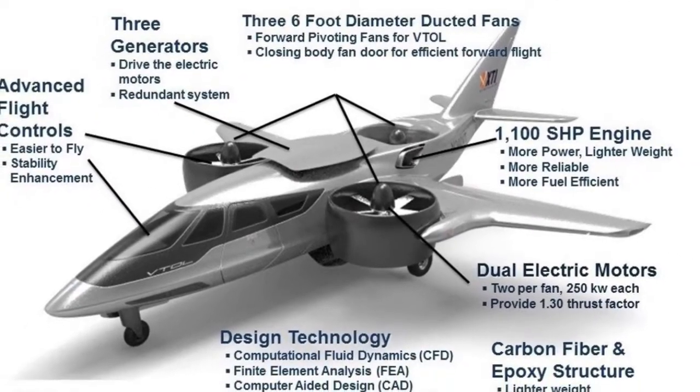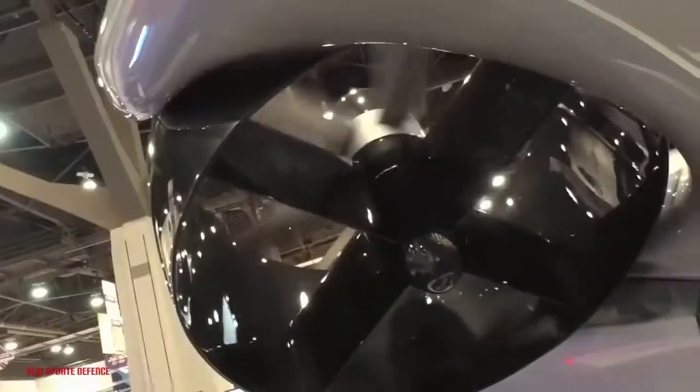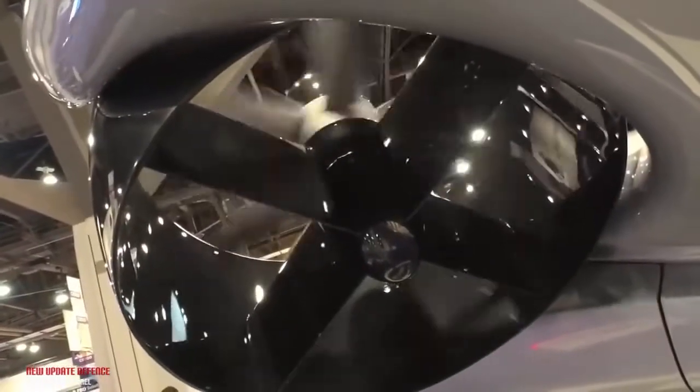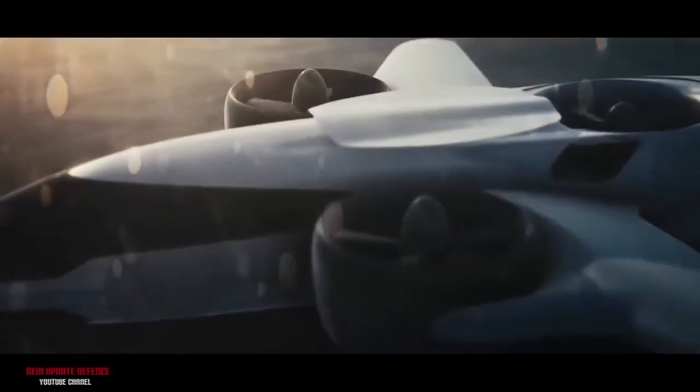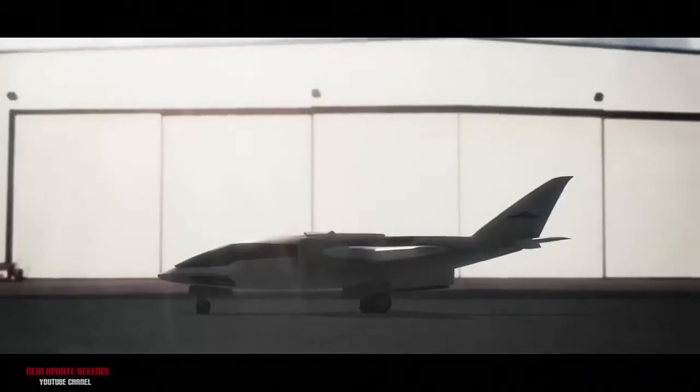These batteries will be able to handle takeoff, as it is brief. After this, the ducted fans will rotate forward to cruise flight position, with turboshaft power taking over for cruise flight.